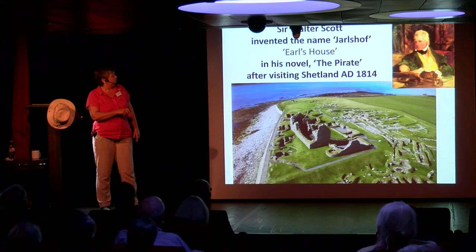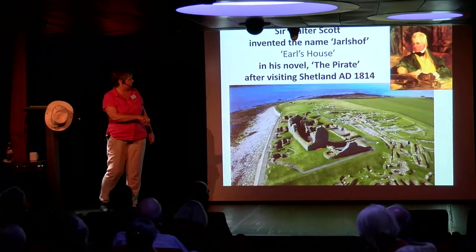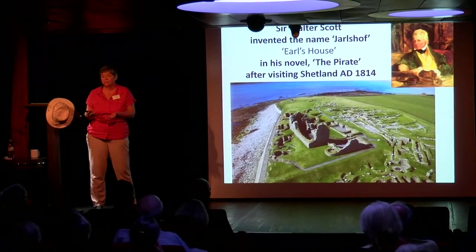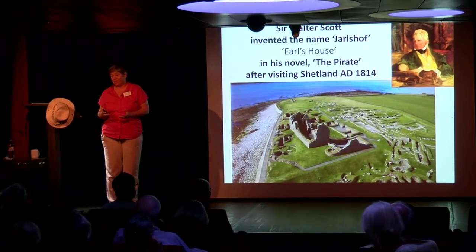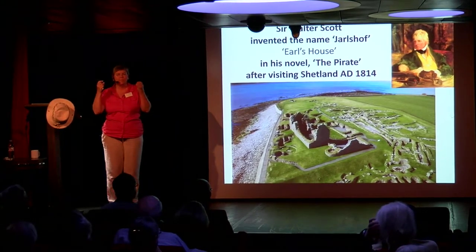In 1814, Sir Walter Scott visited and he thought this house was rather splendid, and said, 'oh, it's the Earl's house.' And that's what Jarlshof means — Earl's house. A nice poetic name goes very nicely with a nice site. So Jarlshof it became. It conjures up something, it sounds good, it sounds imaginative. And that's good, because when we go to Jarlshof I want you to use your imagination.